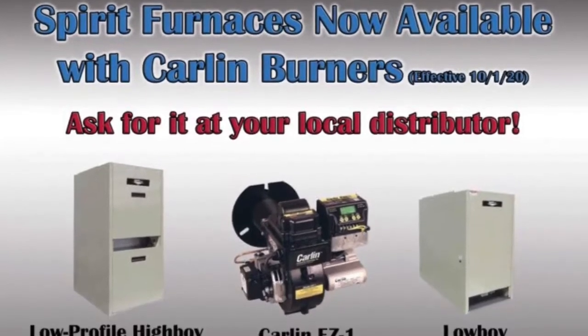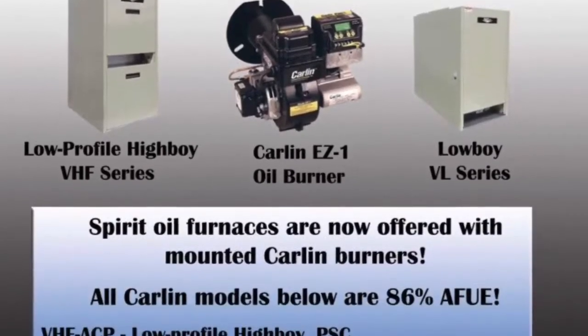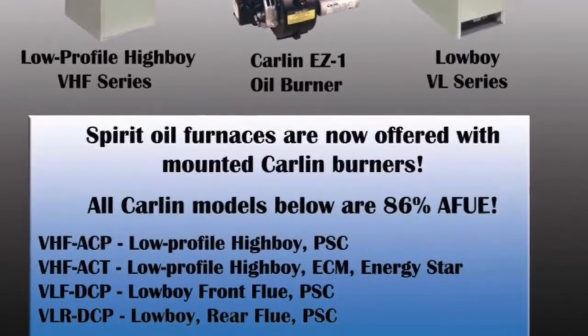Thermo Products, a leader in the oil furnace industry, is proud to announce that select Spirit oil furnaces will now be offered with the Carlin EZ-1 Burner.